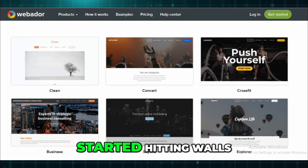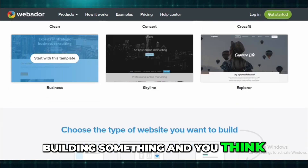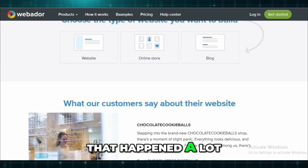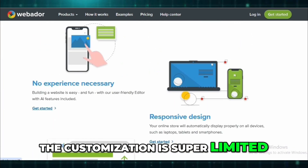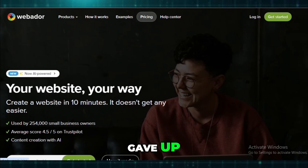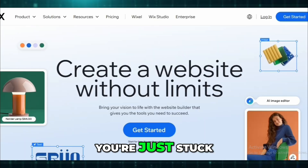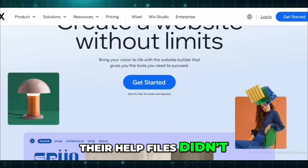But here's where I started hitting walls. You know when you're building something and you think, can I just move this here? And the answer is no. That happened a lot with Webador. The customization is super limited. I tried editing a table once and nearly gave up. There's no plugin system, no app store, so if a feature isn't built in, you're just stuck. And their help files didn't help much — I ended up Googling half the stuff I needed.